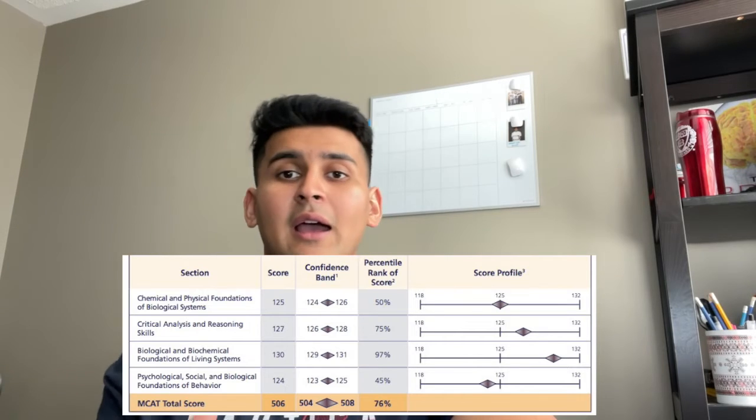On the last day of your first 15 days, take a full-length MCAT. You're going to take FL1 — the first full length that AAMC provides — because it's essential to find out where your content gaps are and what you need to work on in the next 15 days.